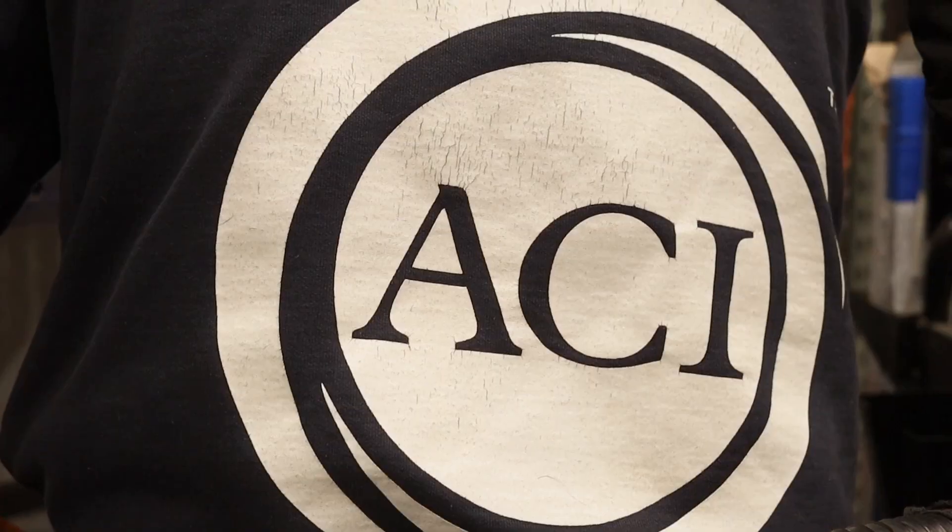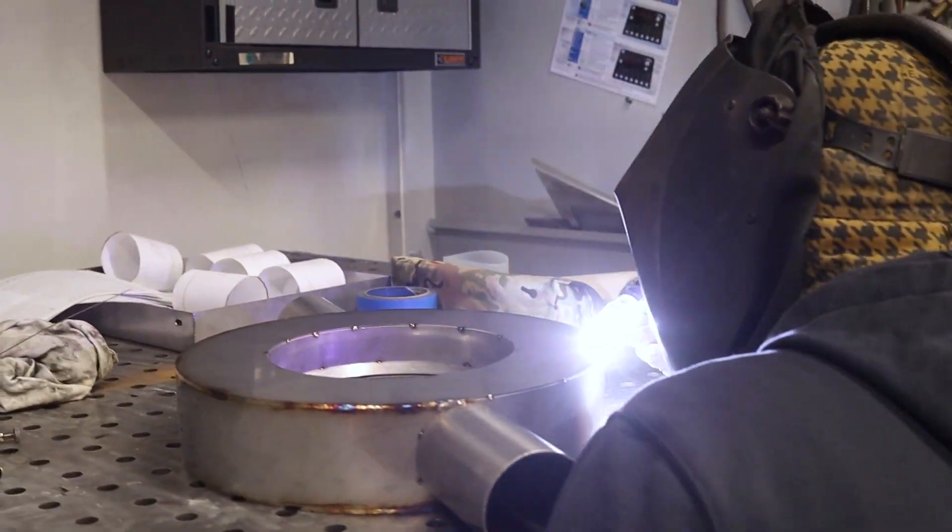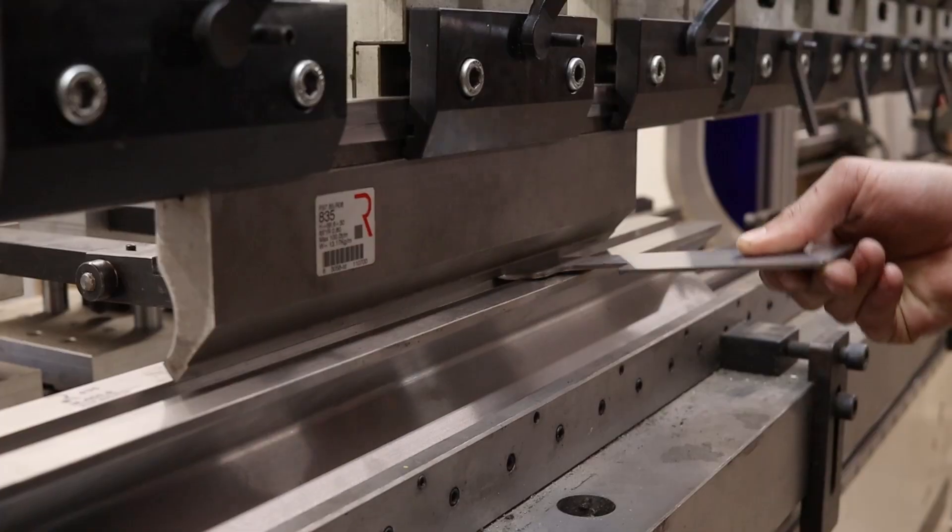All of our products are pretty much tailor-made to fix a problem. It's not about getting something off the shelf, it's not about copying something we did in the past — it's about fixing the problem that the customer has.